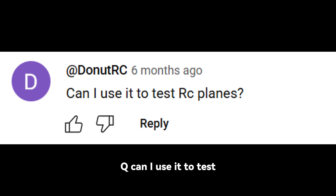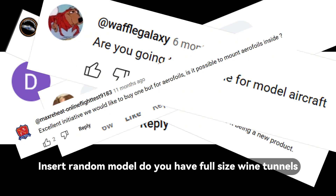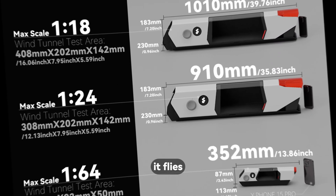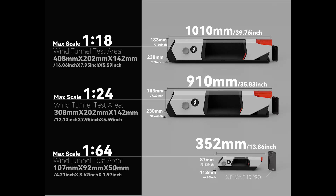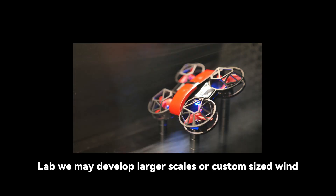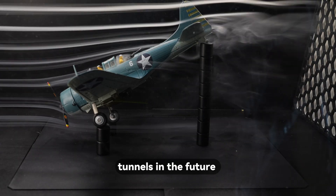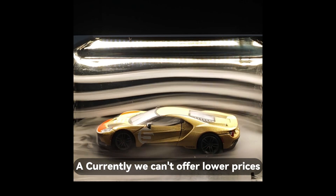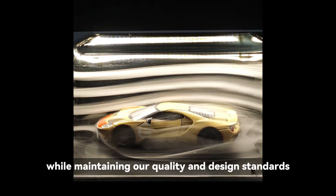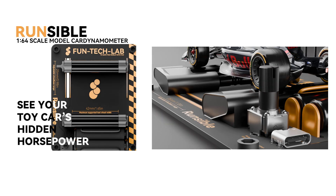Q: Can I use it to test a random model? Do you have full-size wind tunnels? If it fits, it flies. Check our site for full spec charts and screenshots you can save. Stay tuned to Funtek Lab — we may develop larger scales or custom-sized wind tunnels in the future. Q: Why is it so expensive? Currently we can't offer lower prices while maintaining our quality and design standards, but we'll try to develop products at different price points for model car enthusiasts.